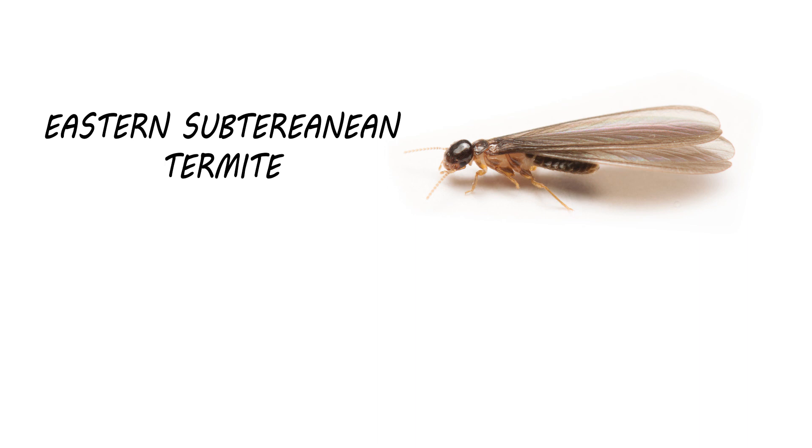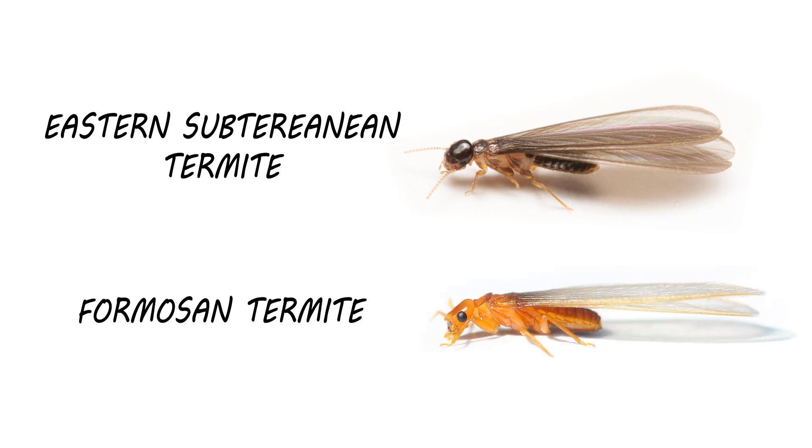First, if you see termite swarmers or alates, try to note their color. All termites have four wings of equal length, but they vary in color. Eastern subterranean termites will be noticeably darker, typically black. Formosan termite swarmers will be much lighter and be an orange-like color.